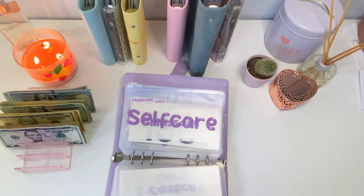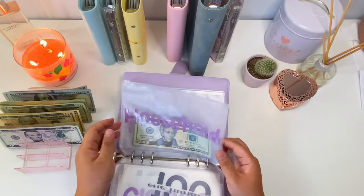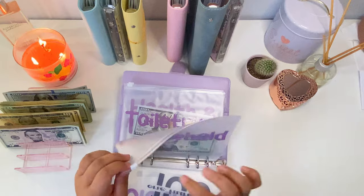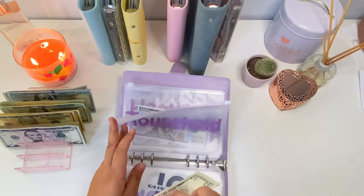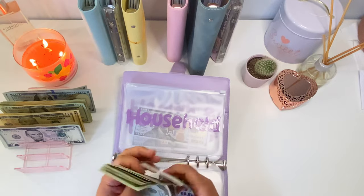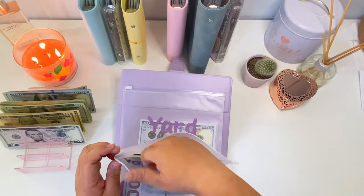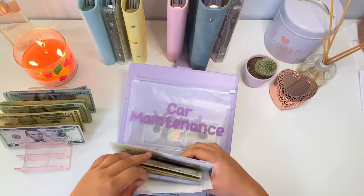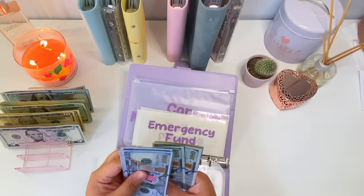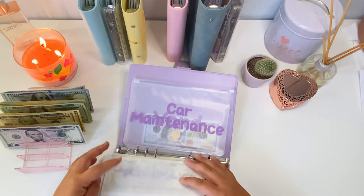We're going to skip over to household, which is getting five dollars this week, so household now has ninety-five dollars. Then last but not least in this binder is car maintenance, where we're adding one hundred dollars to tires. So now tires will have seven hundred dollars total.